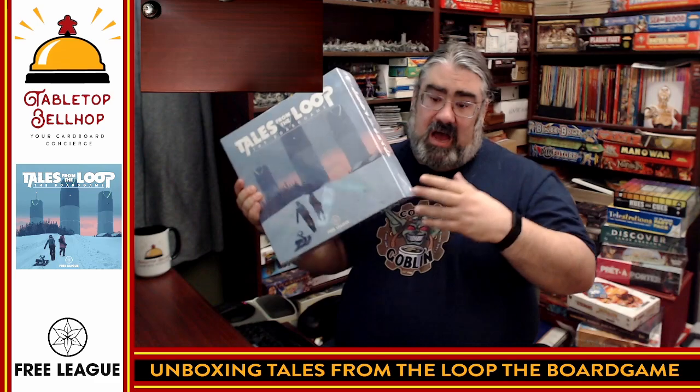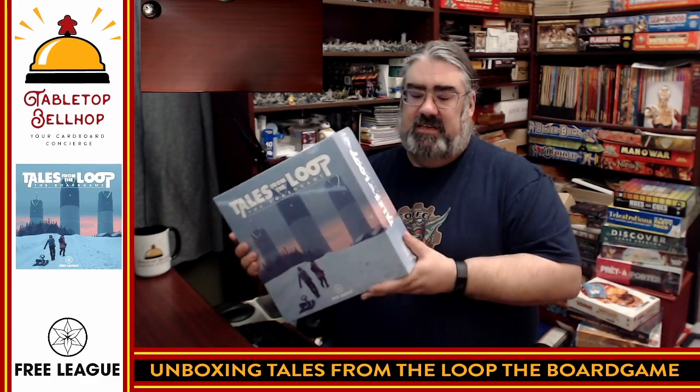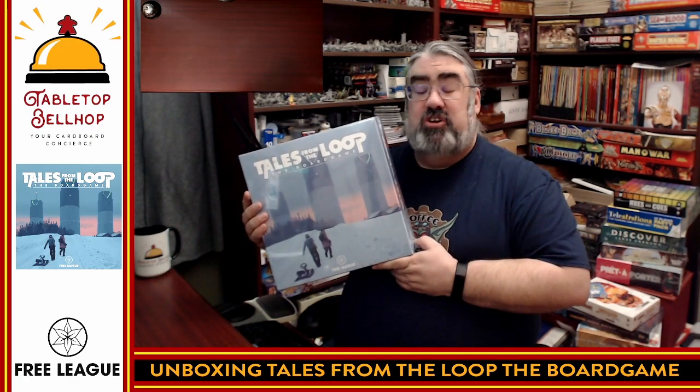Right now the question I'm answering is: what's in the box for this surprisingly heavy board game from Free League Publishing? This is a board game based on Tales from the Loop — the art book by Simon Stålenhag, the role-playing game from Free League Publishing, and possibly influenced by the Amazon TV series. As a child of the 80s, this is a game that is close to my heart.